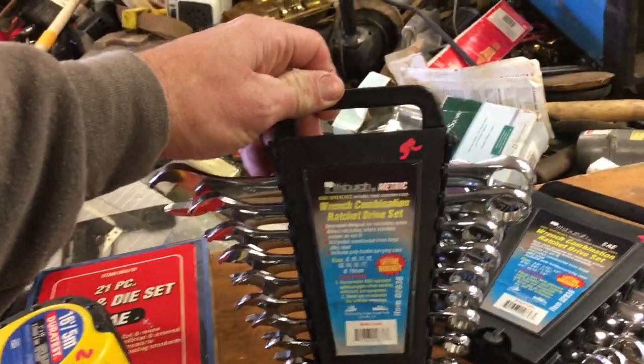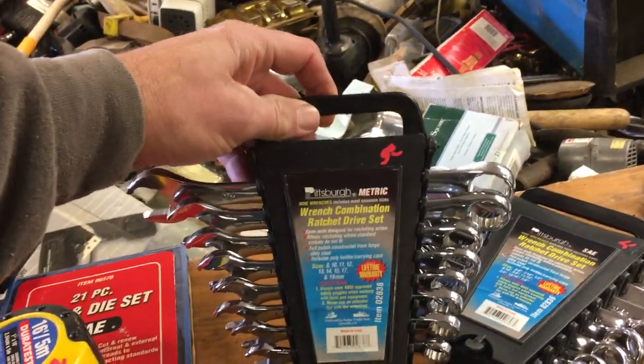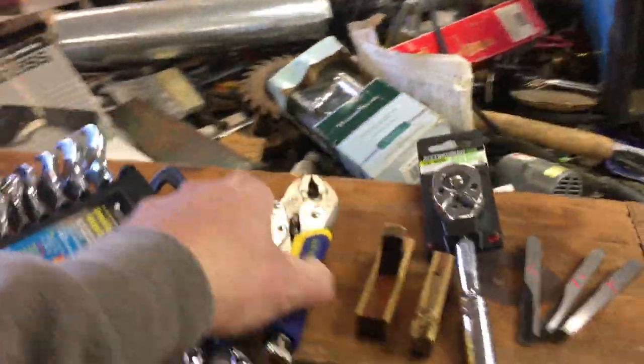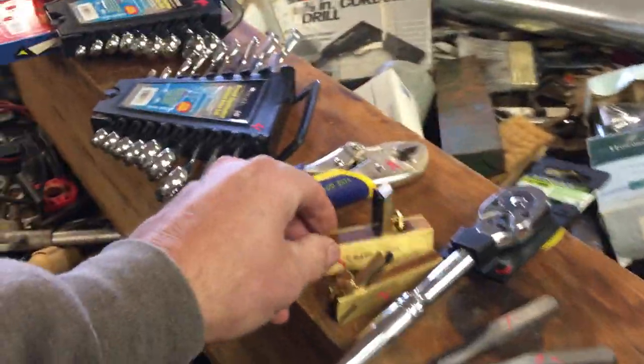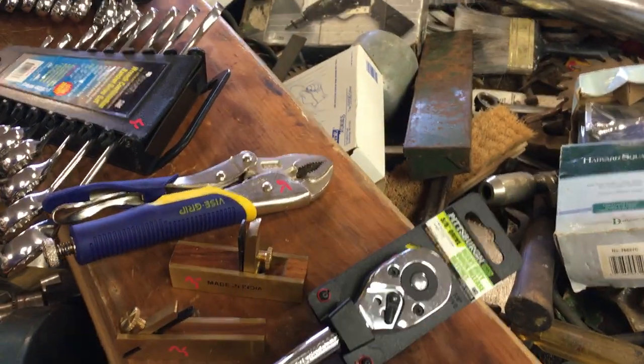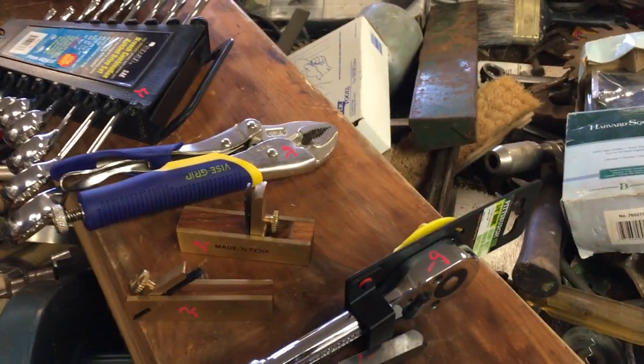Set of combination wrenches — those are metric — $5. Standard ones also $5. Vice grip $6 — most expensive thing the guy owned. We have these little planes made in India, $3 each. The 3/8 drive is $6. Corner chisels $1 each.